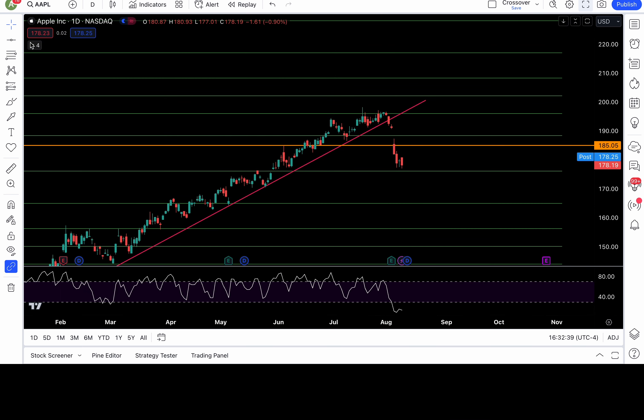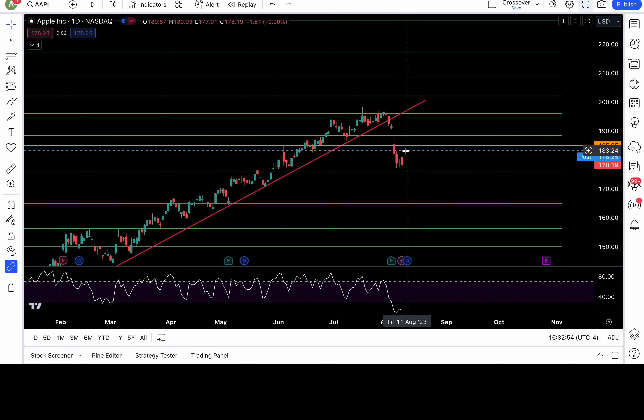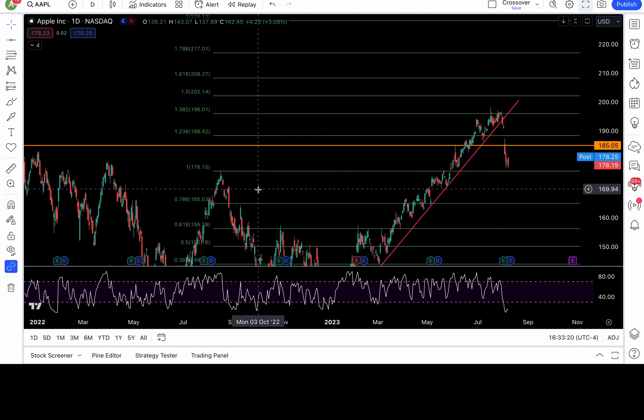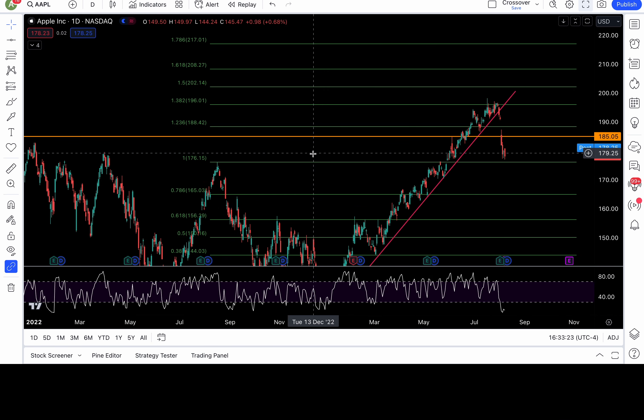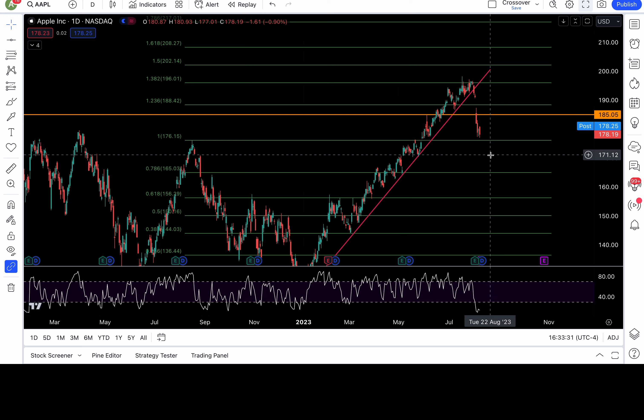Apple — like I told you guys yesterday, it's been outside the lower Bollinger band. That's not necessarily a buy signal; you have to combine it with the price action. A lot of the time it could chop and consolidate to correct through time instead of a pullback — a dead cat bounce. Resistance is at 181, 183, and 185. Watch the false breakdown setup if you're going to long.